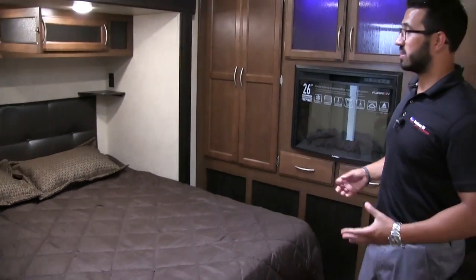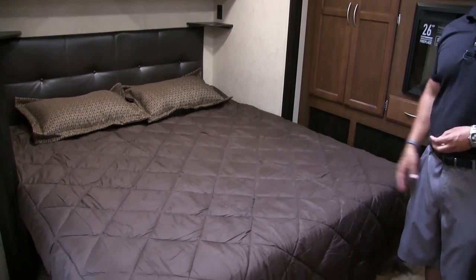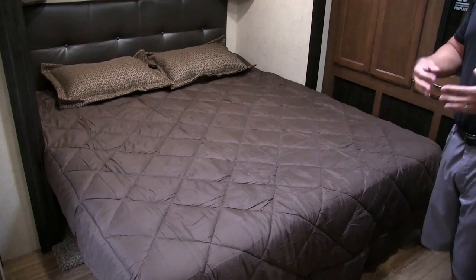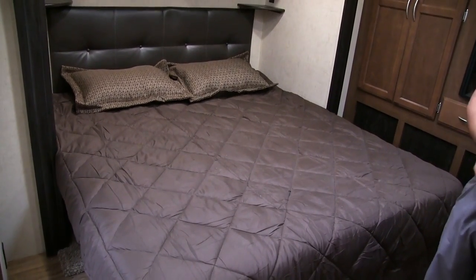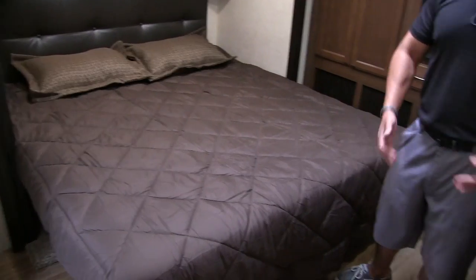One of my favorite parts about the 336 is right here in the bedroom. You can see how nice and open this is — you have a ton of space. You have a king bed in the slide-out. It's very rare to get a king-size bed in a travel trailer, and even more rare to have this much space on the other side of it.